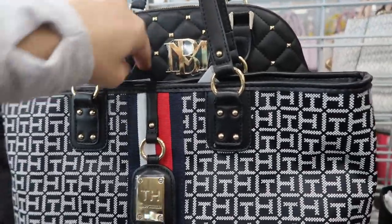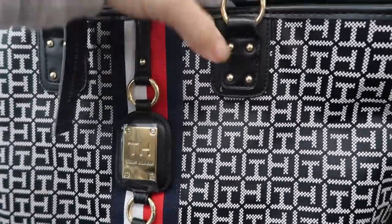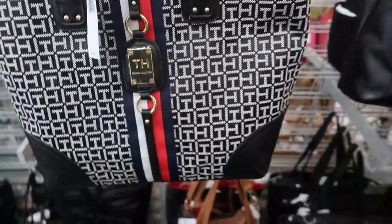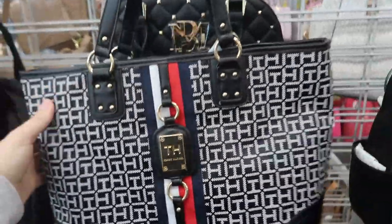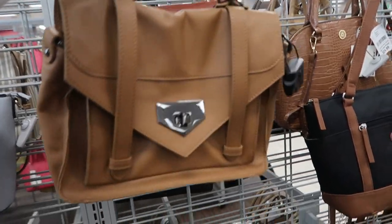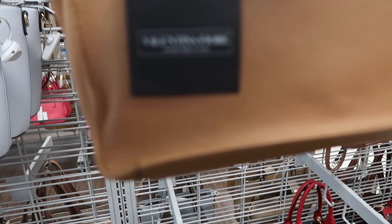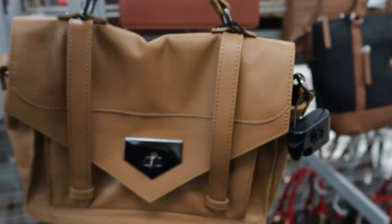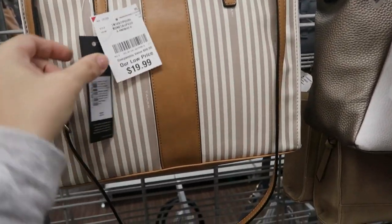There's also this tote from Tommy Hilfiger — $108 retail and the price on this is $22.99. That's what the inside looks like. That's such a good price. I love this camo little leather bag, it has a top handle by Valentina — it's $54.99 on sale.